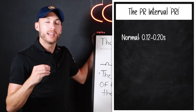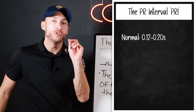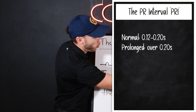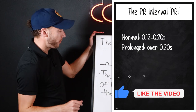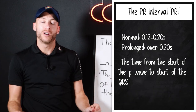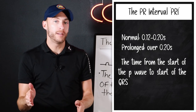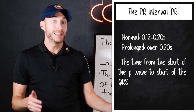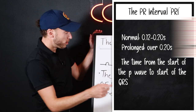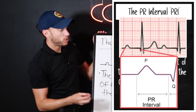Now, if we have a first degree heart block, the PRI is too long — it's a prolonged PRI, over 0.2 seconds. The PR interval is the time frame from the start of the P wave to the beginning of the QRS, meaning the beginning of the Q wave and the start of the P wave. You can see it here on the EKG, from here to here. So that's the PRI.